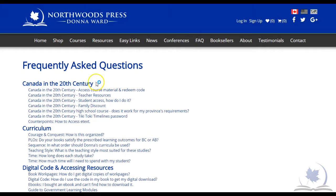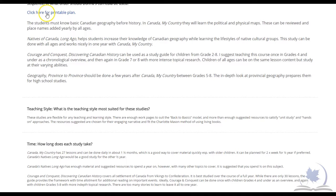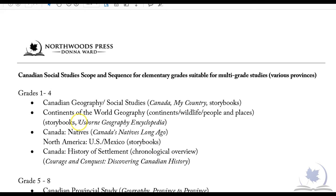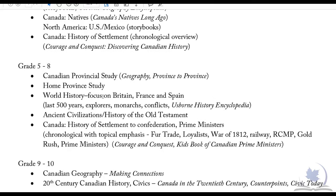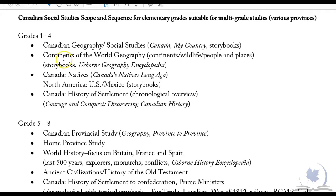We do have a scope and sequence on our site. If you go to the FAQs and down to 'In what order should Donna's curriculum be used,' you'll see there's a link for a printable plan. What will come up is a downloadable PDF with a scope and sequence covering grades 1 to 4 and grades 5 to 8. Since my products are mostly used in home education and many people teach their socials multi-grade, it's not exactly grade 1, 2, 3, 4 — we've given a broad scope so that the material can be used multi-grade.